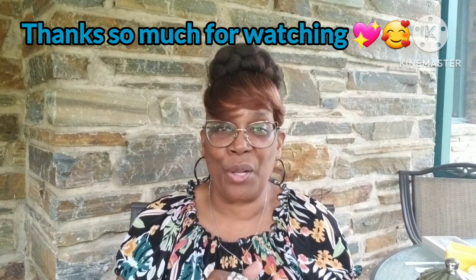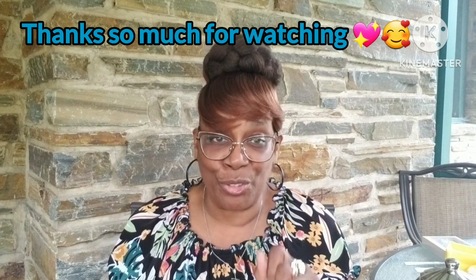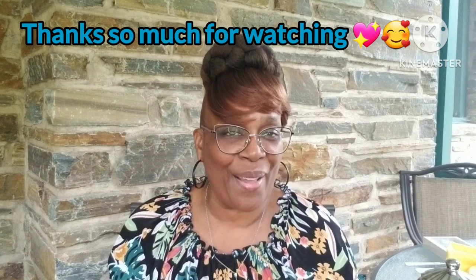Thank you so much. I love y'all. And remember, like I always say, it's just nice to be nice. God bless you until I see you on the next video. I love you all, but know that God loves you more. Bye, bye.